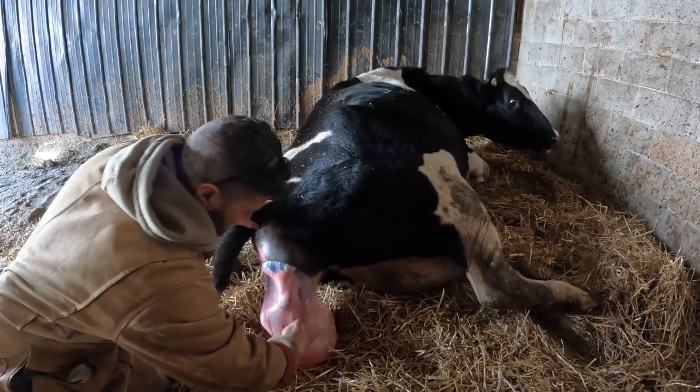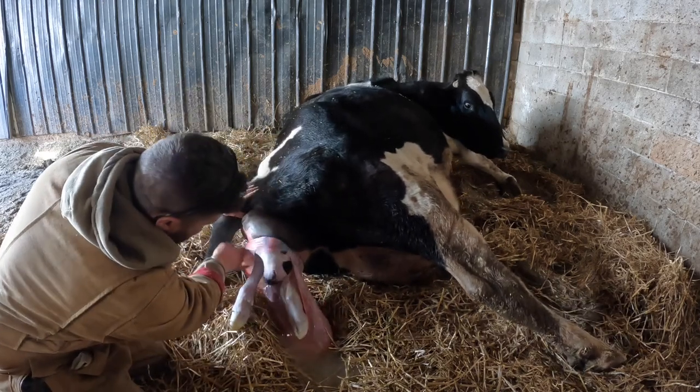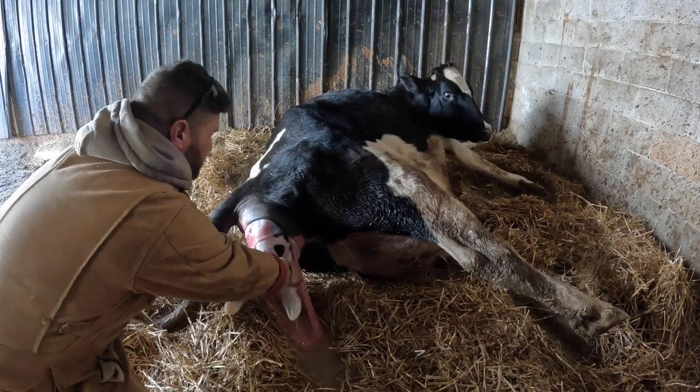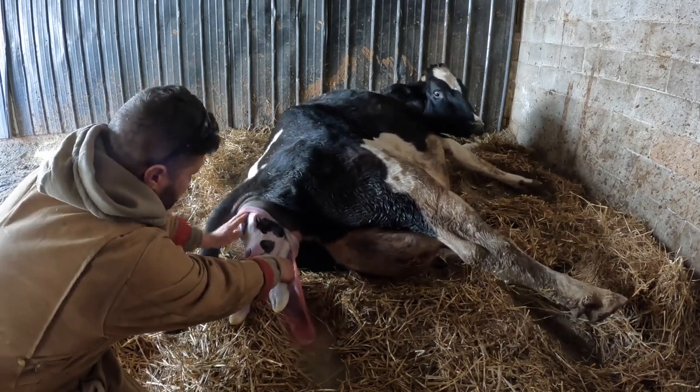Take my finger. See that? Just kind of open that up. This is going to be a unique color pattern on this one. I'm pulling. There's a thigh. She's alive.